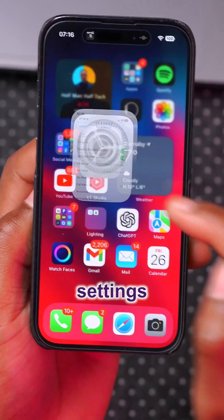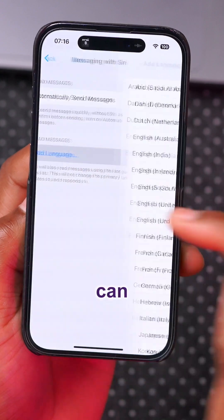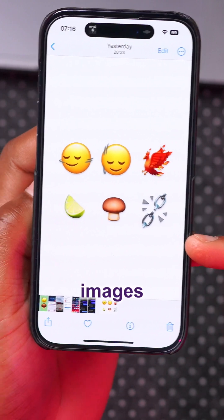In Settings under Siri and Search, there's a new tab where Siri can read messages in alternative languages that are not even set as your primary language. This update also adds six new emojis.